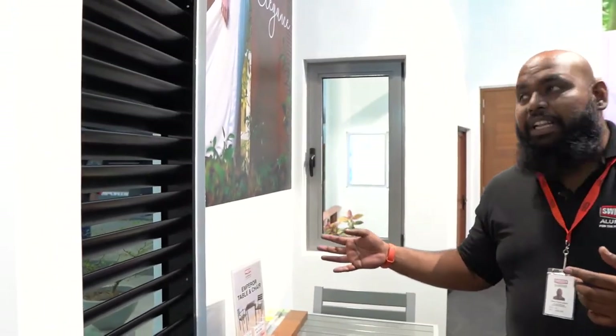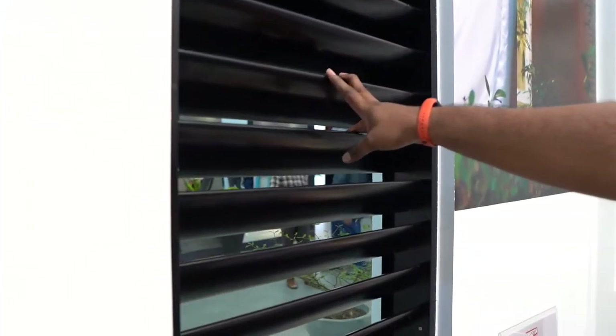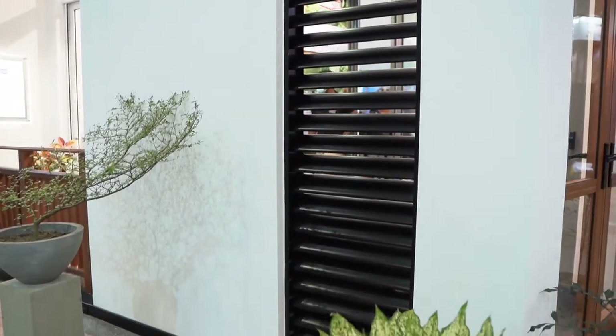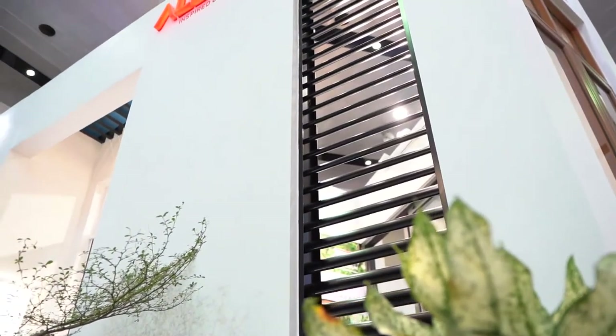Here we have our louver series. The Swistek Aluminium louvers provide you a perfect solution when you need some ventilation but also some privacy. This will provide you with a premium finish as well as the required ventilation, and it gives you the benefits of being non-corrosive and extremely easy to maintain.